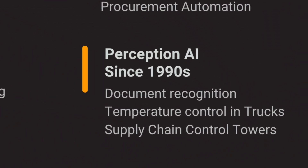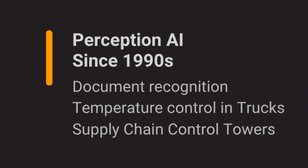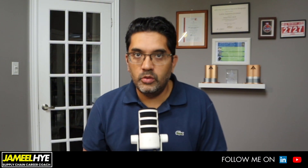Before I get into the examples of agentic AI, I want to remind you that AI is not a new concept in supply chain. In fact, supply chain is one of the earliest industries to adopt and embrace AI. Perceptive AI, arguably the earliest form, has been used in supply chain since the late 1990s, where optical character recognition technology was used to extract, for instance, the bill of lading number from a BOL document and transmit that number across different systems in the supply chain.